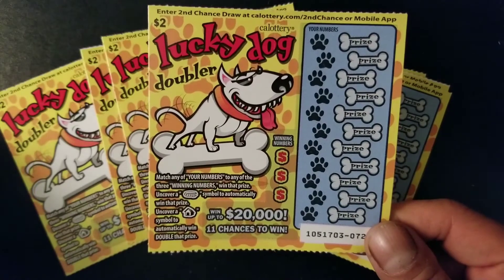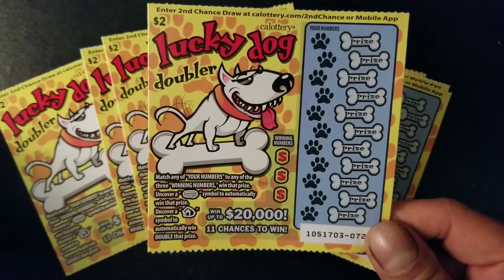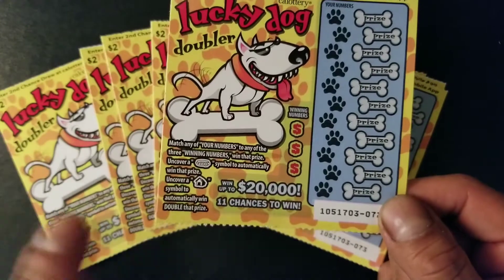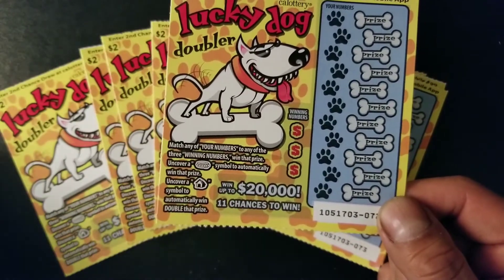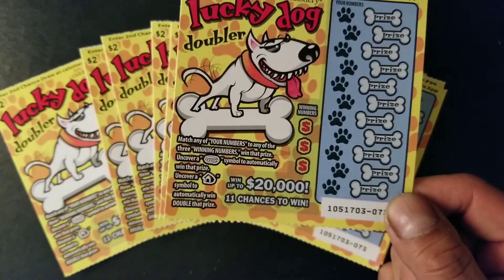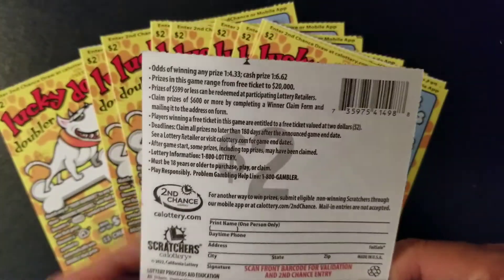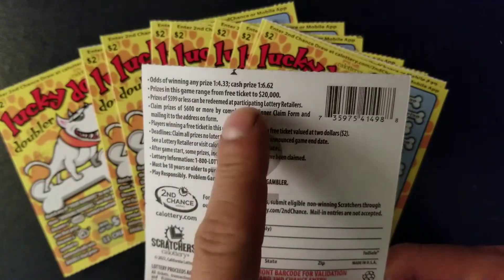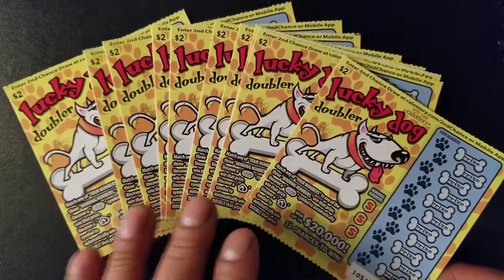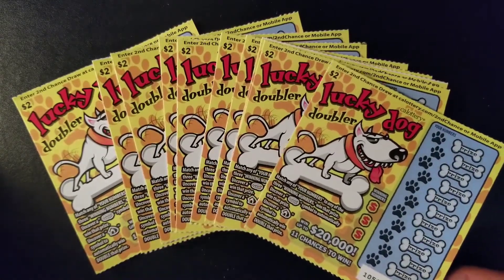Even if we don't get the top prize, we hopefully get a decent win. We've got to get a match in order to win a prize. If we uncover a dog collar, we can win a prize as well, and if we uncover a dog house, we can double our prize. We have 11 chances to win and the odds of winning are 1 in 433 — cash price is 1 in 662. We have 10 of those tickets, so let's start scratching.